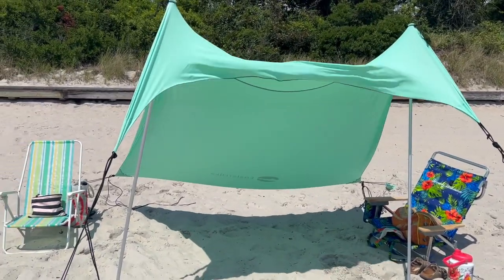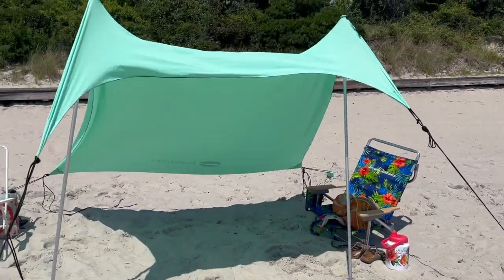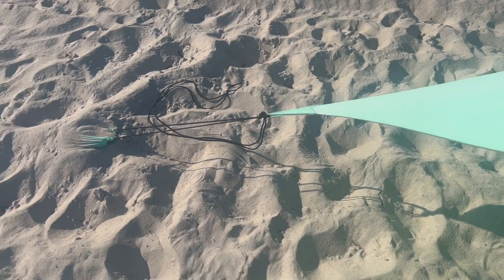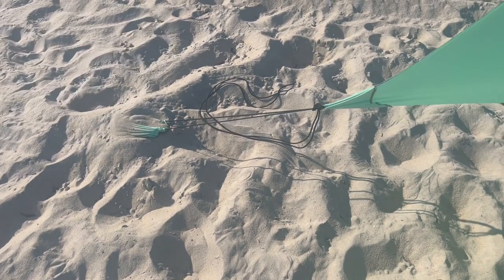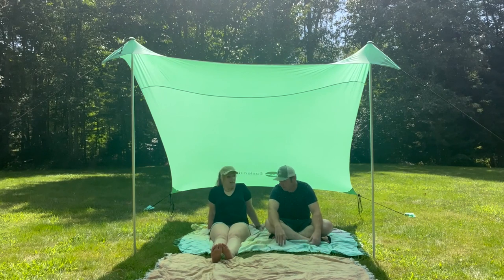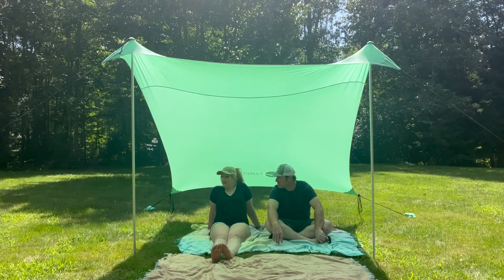I love how this tent is set up. I used it on a super windy day at the beach and it was not going anywhere. We were so comfortable underneath it, and I spent the whole day there without getting sunburned, which is nothing short of a miracle. I really appreciate this beach tent.